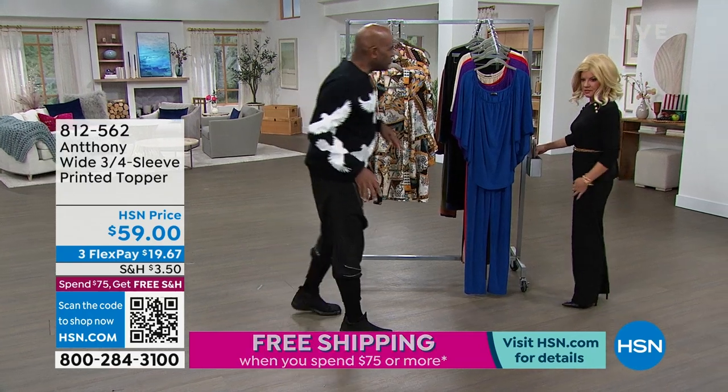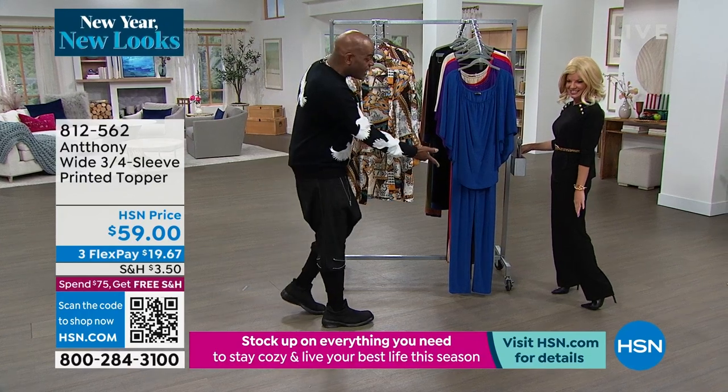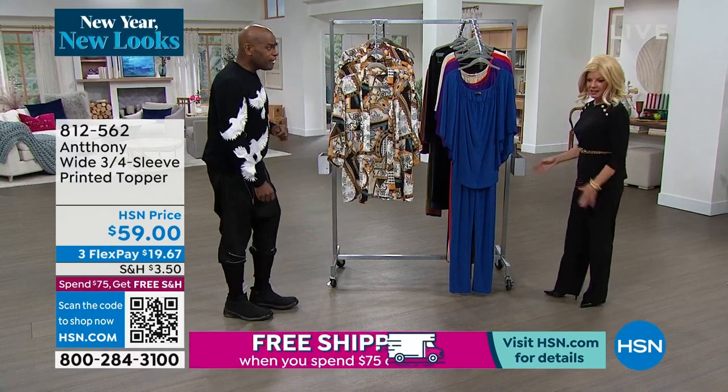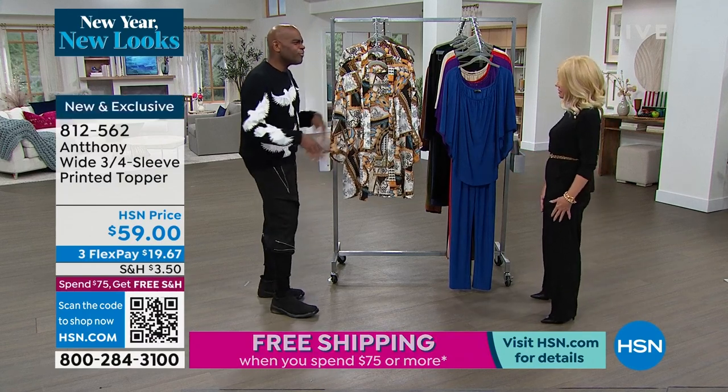Like a Katharine Hepburn shape, you know? Remember when she used to go golfing in those movies with Spencer Tracy? That's the shape of this pant — it's lovely. It's not skinny, it's not too wide. It's like it's tired of tapered. Give yourself a break.